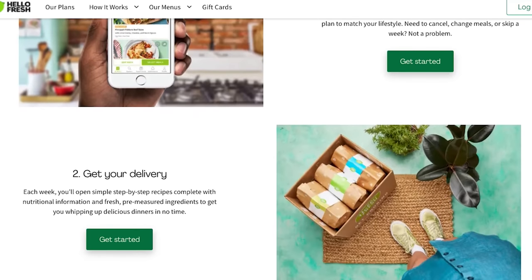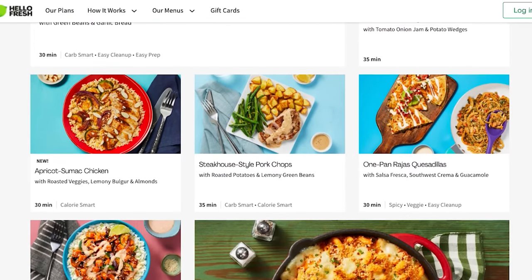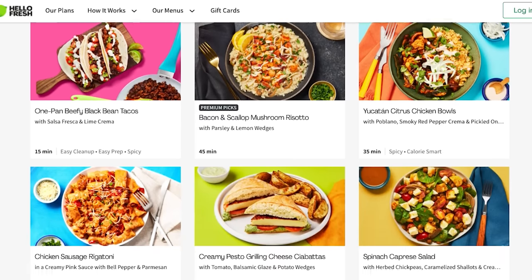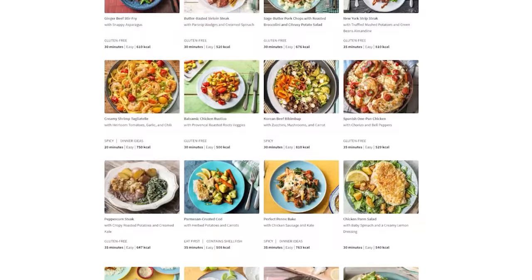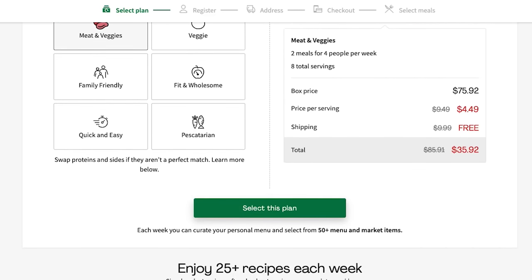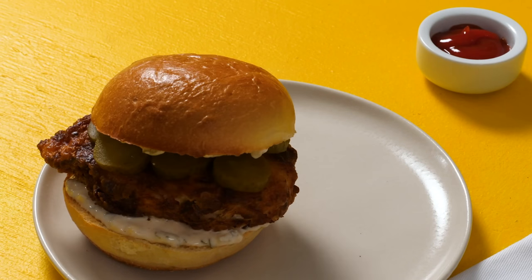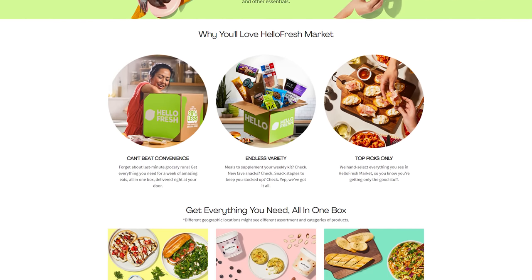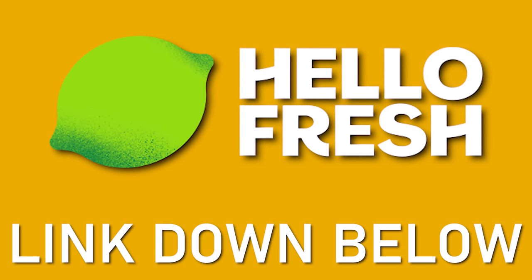But first, thanks to HelloFresh for sponsoring this video. HelloFresh delivers fresh pre-portioned meals right to your doorstep — no more shopping or meal planning. It's the easiest way to get restaurant quality meals in the comfort of your own home, and it's cheaper than grocery shopping or even takeout. They have quick and easy meal categories ready in less than 30 minutes, and you can customize your meals before they ship, even upgrading proteins or swapping sides for calorie-smart or carb-smart options. There's also HelloFresh Market with snacks, sides, and desserts. Use our link down below to sign up today.